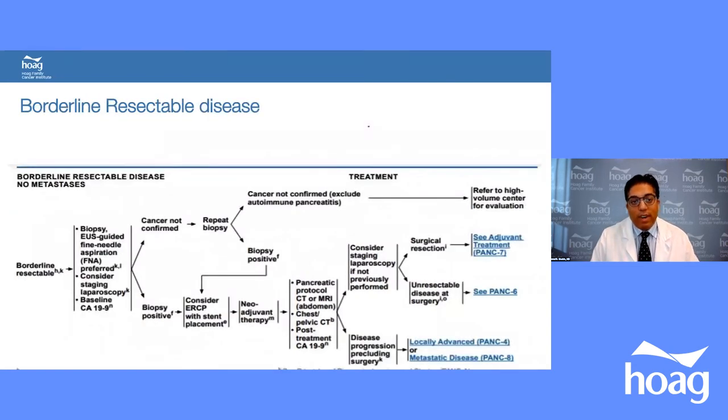For borderline resectable patients: if they have jaundice, a stent is placed, then they proceed with neoadjuvant therapy. They are reassessed with repeat CT scans and CA 19-9 markers. If they show response or stable disease on reassessment, they can be considered for surgical resection.